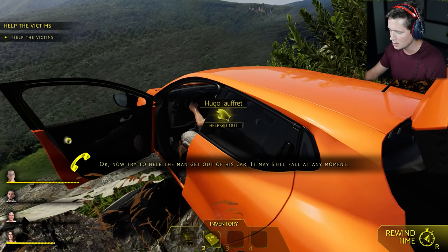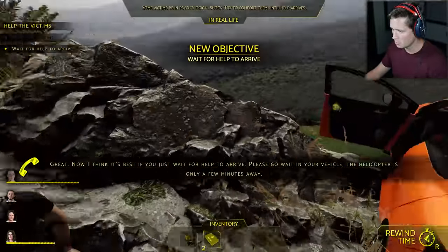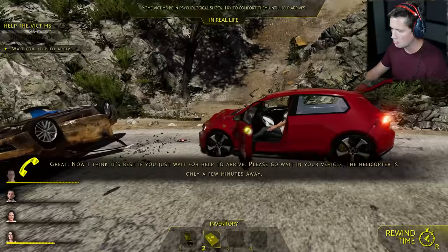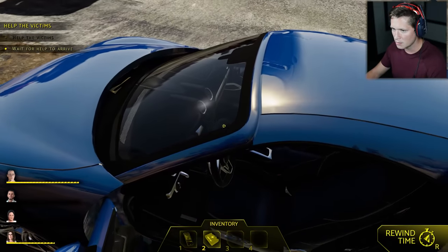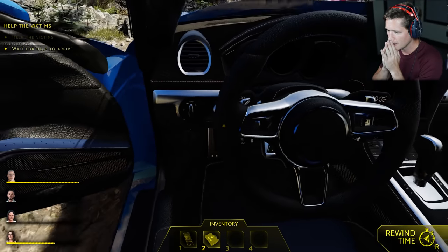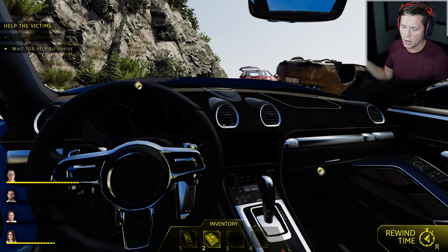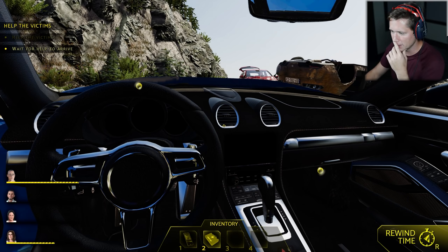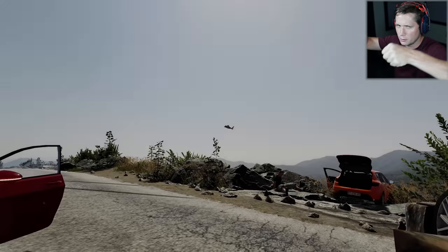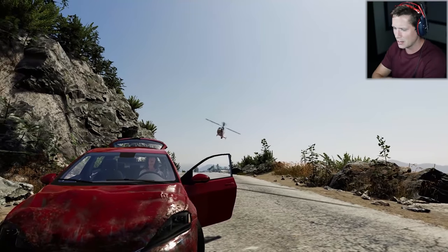Try to help the man get out of his car — it may still fall any moment. So we're going to help him out, pull him out of there. Now if your car careens off the cliff, just don't worry about it. Wait for help to arrive. The helicopter is only a few minutes away. Seriously, that's all they want us to do. I mean, the people in the upside-down car are gone. That chick's breathing, but I guess we just wait for it. We've got the medevac coming in — love to see that snappy response time.